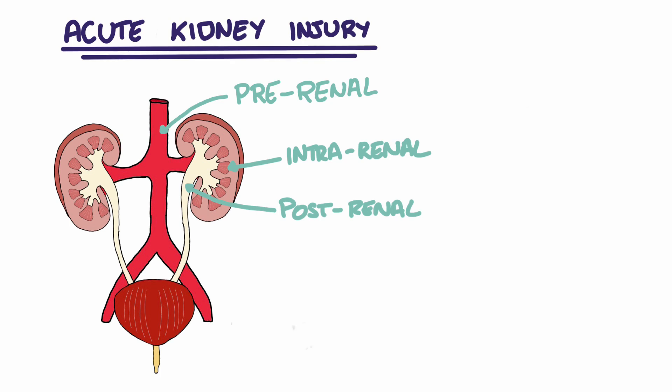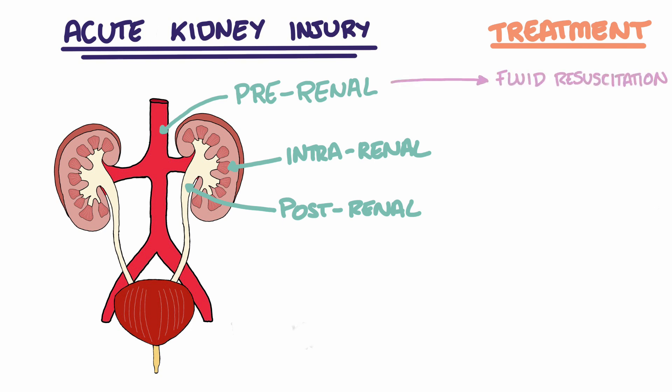Management for a pre-renal AKI primarily focuses on fluid resuscitation to correct the volume depletion. Increasing the fluid volume will increase the blood flow to the kidneys and therefore can reverse the AKI.